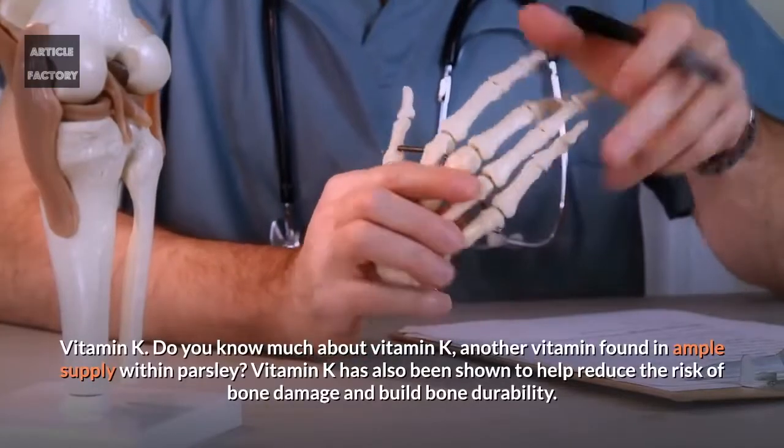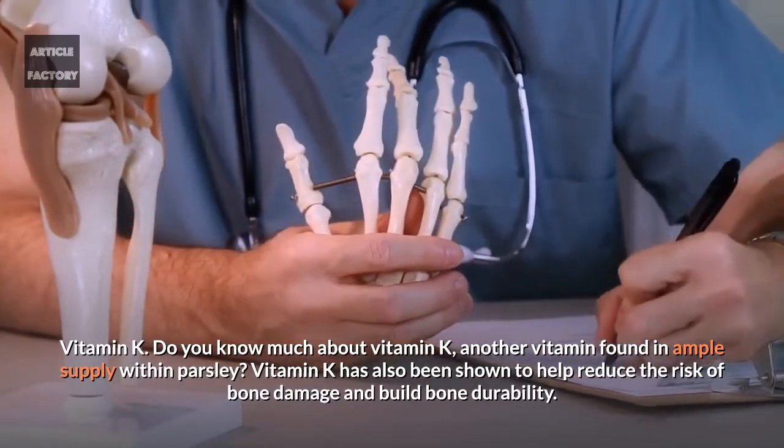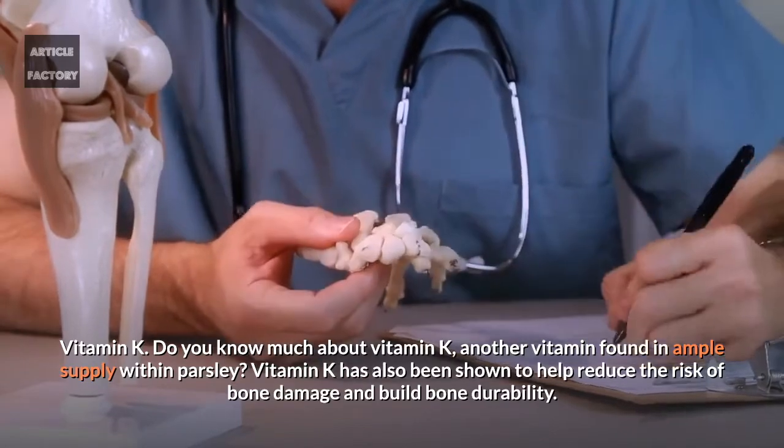Vitamin K. Do you know much about vitamin K? Another vitamin found in ample supply within parsley. Vitamin K has also been shown to help reduce the risk of bone damage and build bone durability.